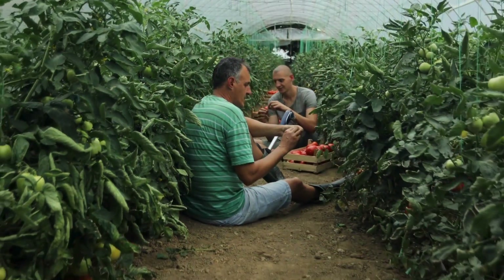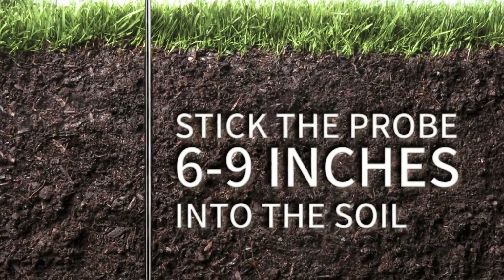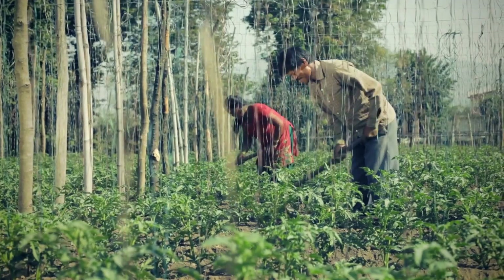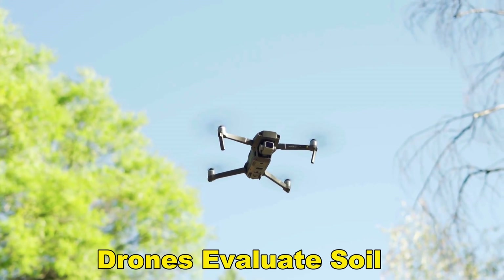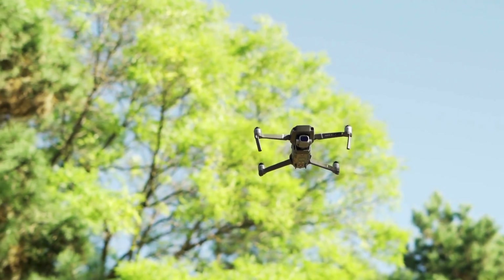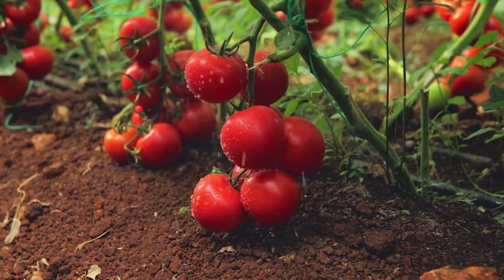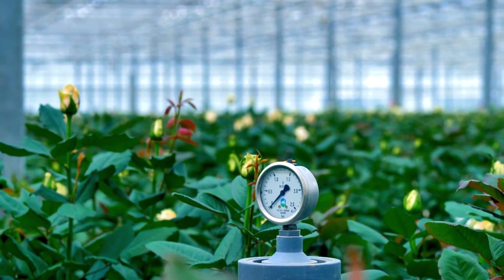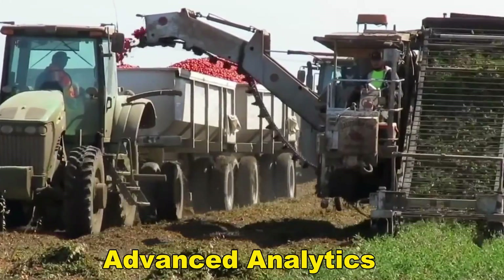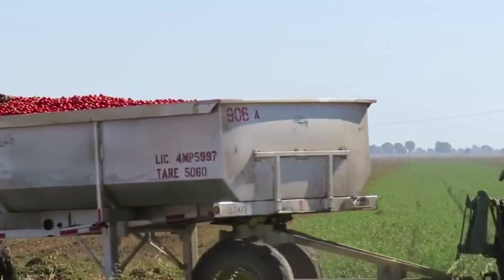Soil moisture sensors are put to keep an eye on hydration levels. The nutrient level of the soil is also taken care of — automated systems or drones evaluate soil nutrient content, allowing for the targeted application of fertilizers to promote healthy plant growth. Throughout the growth cycle, monitoring and data analytics play a central role. Sensors and monitoring systems collect data on parameters like temperature, humidity, and plant health. Advanced analytics then scrutinize this data, guiding informed decisions on irrigation, pest control, and overall crop management.